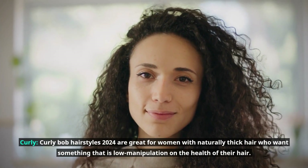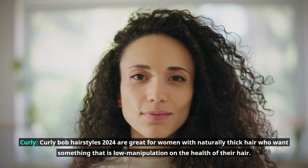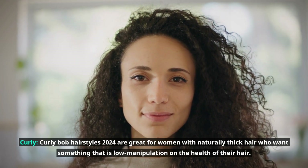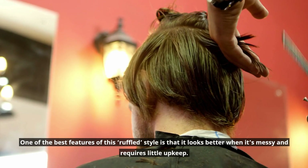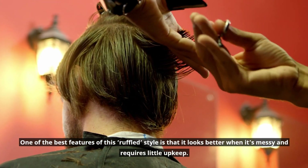Curly Bob hairstyles 2024 are great for women with naturally thick hair who want something that is low manipulation on the health of their hair. One of the best features of this ruffled style is that it looks better when it's messy and requires little upkeep.